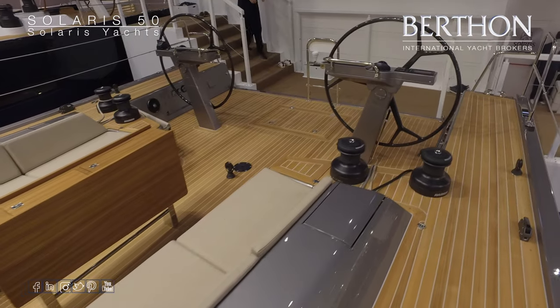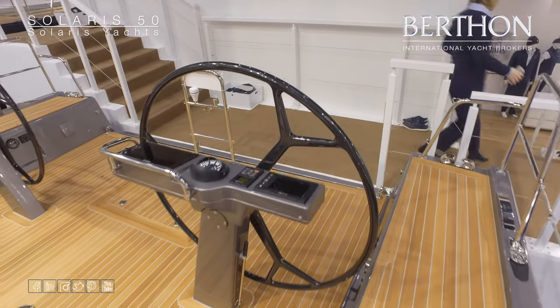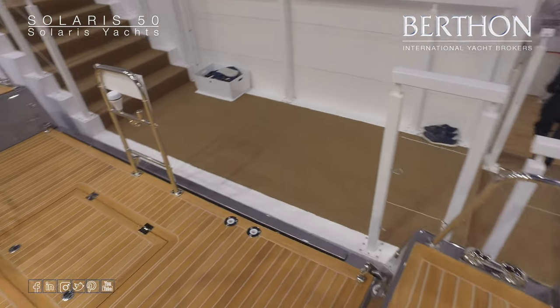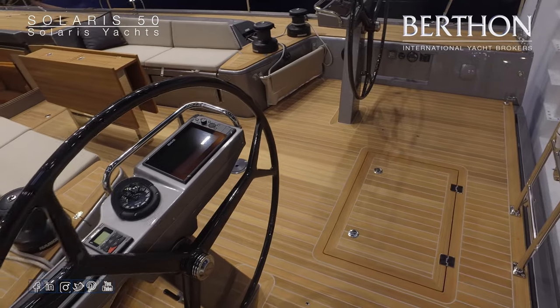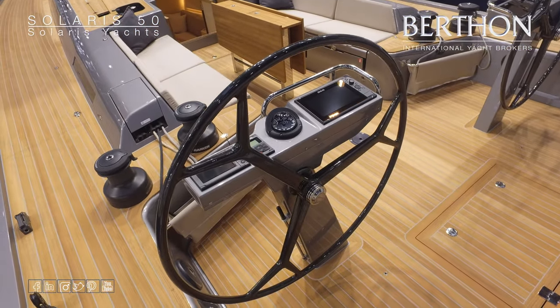Drop-leaf cockpit table. Stepping aft into the wide cockpit with twin wheels — carbon wheels on this particular yacht. Again, hydraulically fold-down transom there, housing the dinghy transversely, and a large hatch on the aft deck giving you access to the dinghy garage.